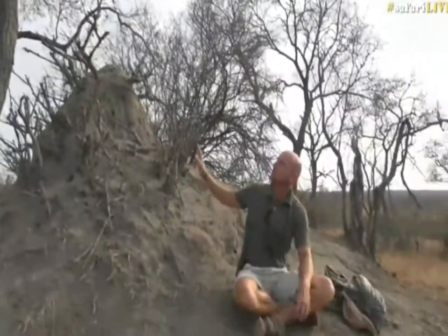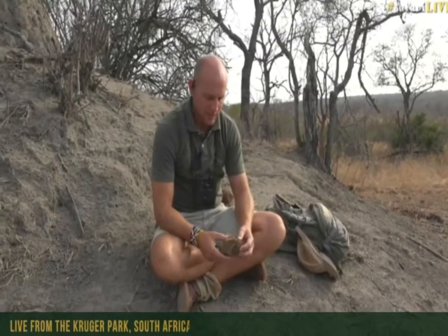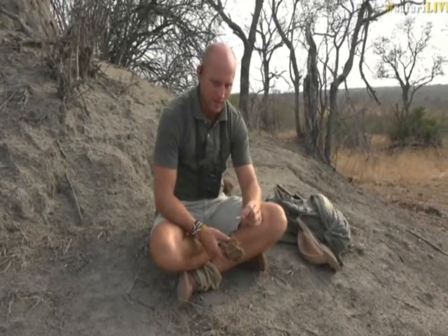Elephants rarely enjoy eating knob thorns, but they enjoy eating a whole variety of other plants and it's what makes elephant dung so fantastic. About 70% of the elephant dung comes out completely unused and in its natural state, just a bit chewed up.